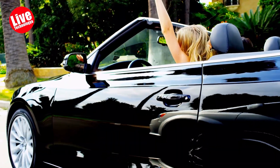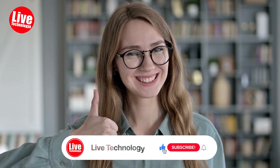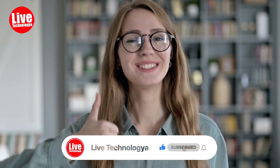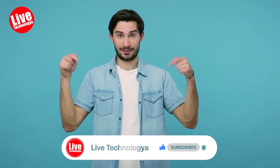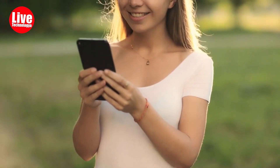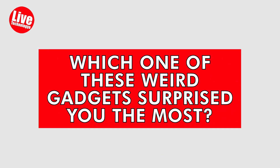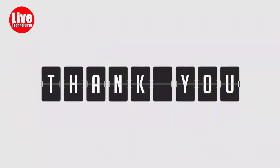We hope you enjoyed this captivating journey through the world of luxury on wheels. If you found this video inspiring and informative, don't forget to give it a thumbs up and share it with fellow travel enthusiasts. If you haven't already, be sure to subscribe to our channel for more thrilling adventures, exclusive insights, and exciting content. Also, let us know in the comments below which luxurious feature impressed you the most. Thanks for watching — until next time, peace.